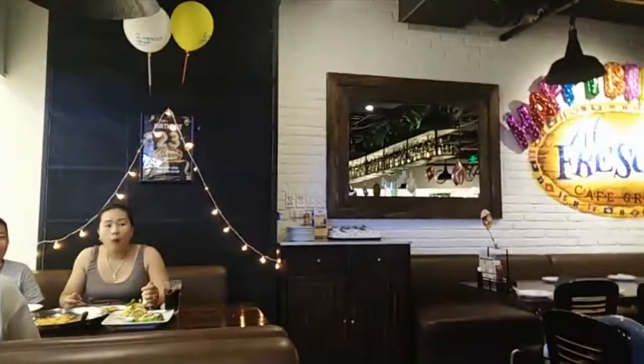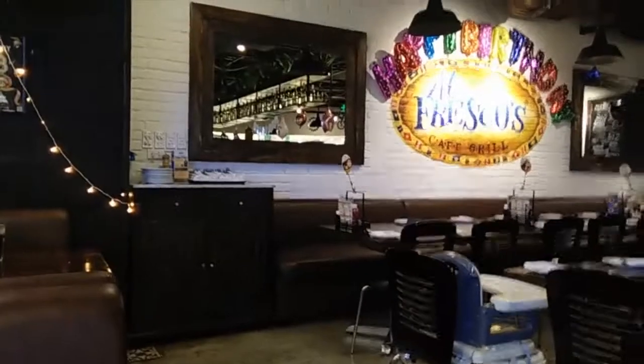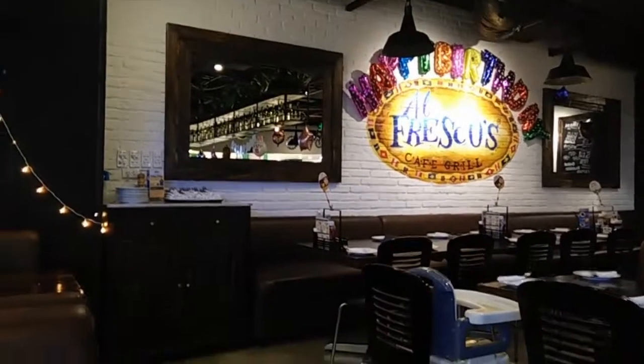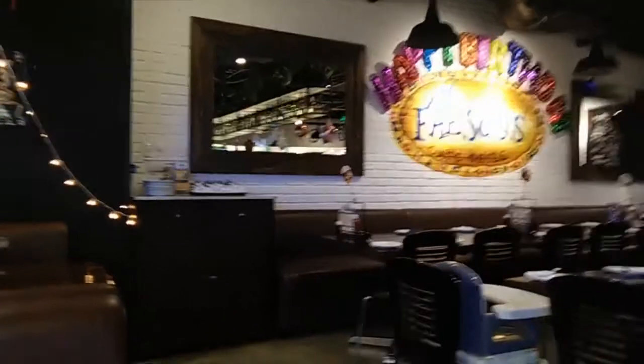After the meal it will be dark, so I can show you what the mall looks like all lit up at night, and then we can go up to the top floor to see the city at night as well.